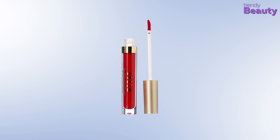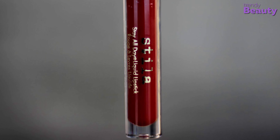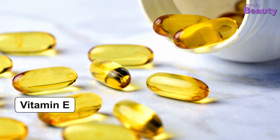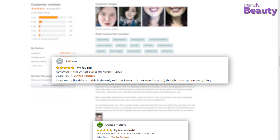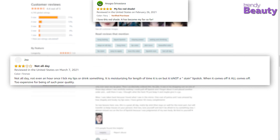Our next pick is the Stila Stay All Day Liquid Lipstick in Be So True Red. It comes with a weightless texture and color-rich formula that won't cause bleeding or color transfer. It contains vitamin E and avocado oil to keep lips soft, provides full coverage comfort, and is a long-lasting creamy matte lipstick that keeps lips hydrated. Users love that it stays on well and is transfer-proof, though a few were disappointed.